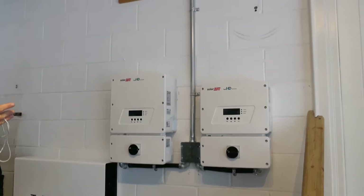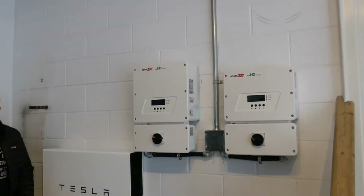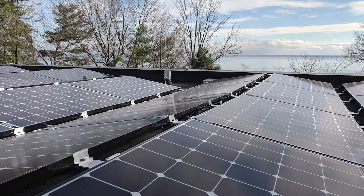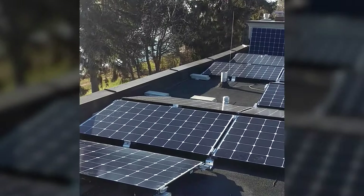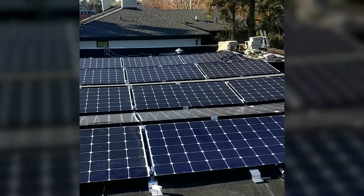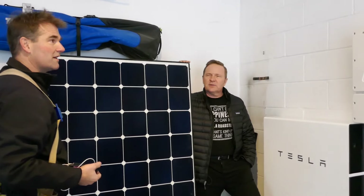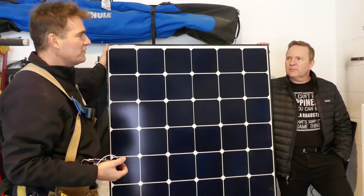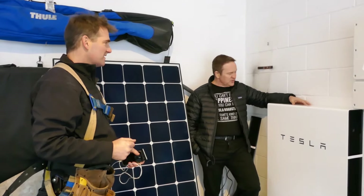We've got the 7.6 kilowatt inverter, and then depending on what's used in the house, the power will go either into the Tesla or the power will go into the house. It's great having all the flat roofs too — we're going to be able to put 64 panels up there. So you've got about 27 kilowatts of solar power on your roof, and look at how little space it takes up, really, when you think about it, for what's in here.